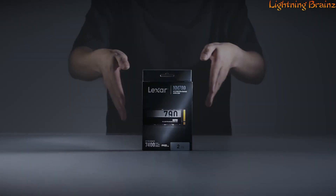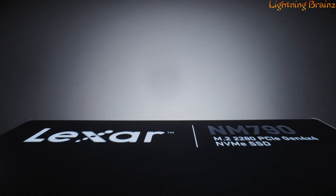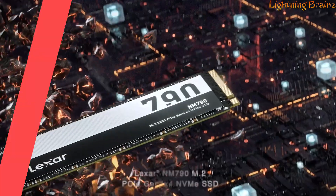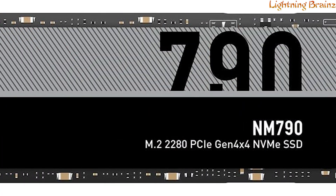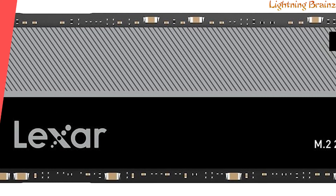Number 7: Lexar NM790. The Lexar NM790 NVMe M.2 SSD is a powerhouse of high-speed performance, featuring a PCIe Gen 4x4 interface and NVMe 2.0 technology standard,